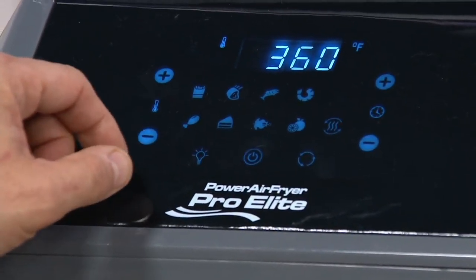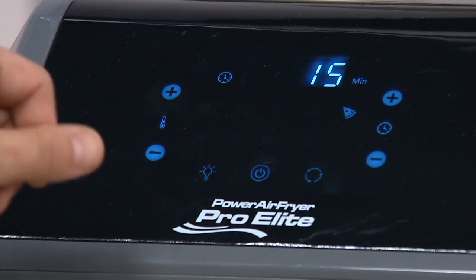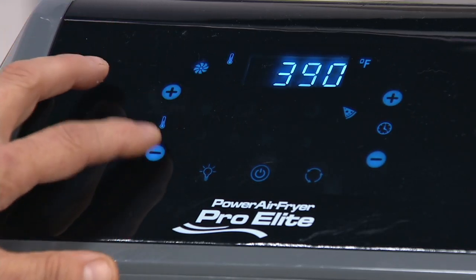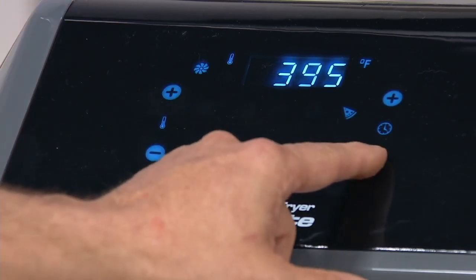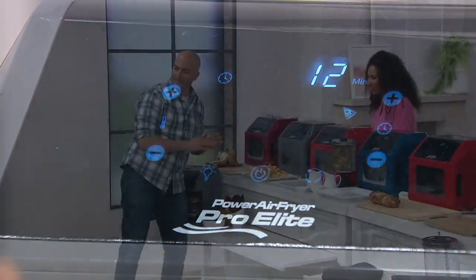Here you can see this digital display. The unit goes on as soon as you pick where you're going to start — I have the fries selected. What's great about it is it's fully customizable for time and temperature: five-degree increments all the way to 400 degrees, and one-minute increments all the way up to 60 minutes. The unit will shut off when the timer stops. Easy to use, easy to clean.